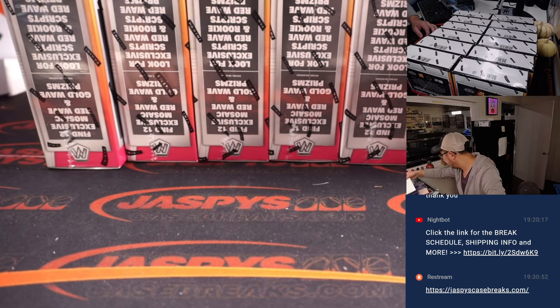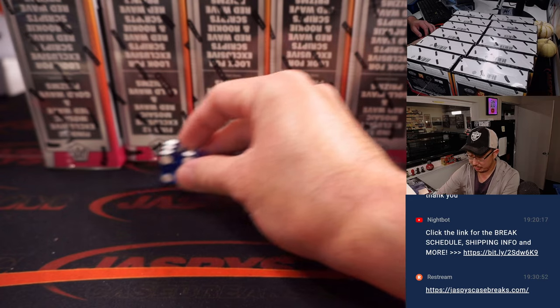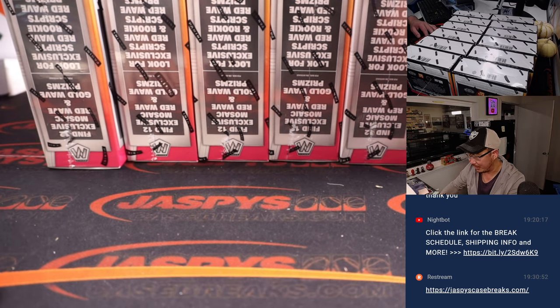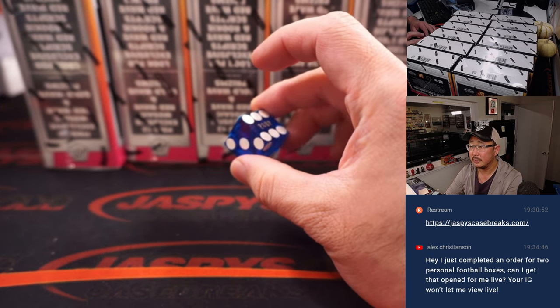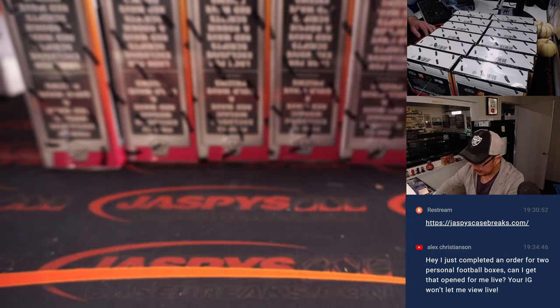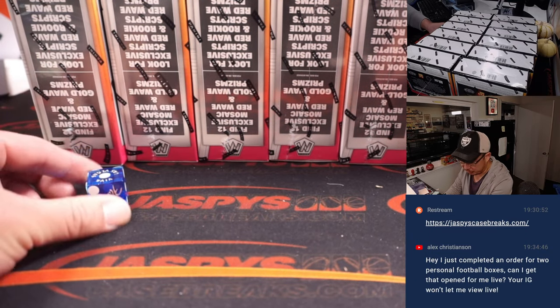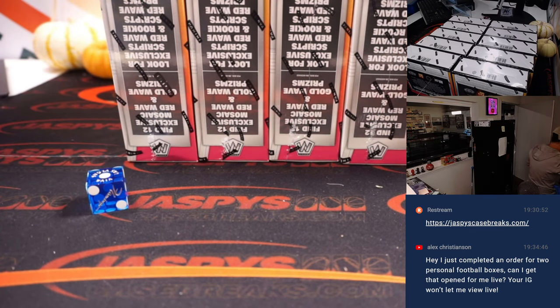So what we're going to do is roll the die — there's one, two, three, four, five, six. Whatever row that is, those are the two boxes that won't be in this break. Good luck. One! So it's going to be the first row right there. These two boxes will be out to make it a 10-box break.